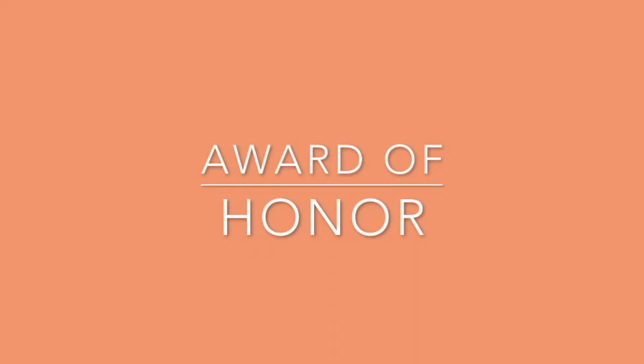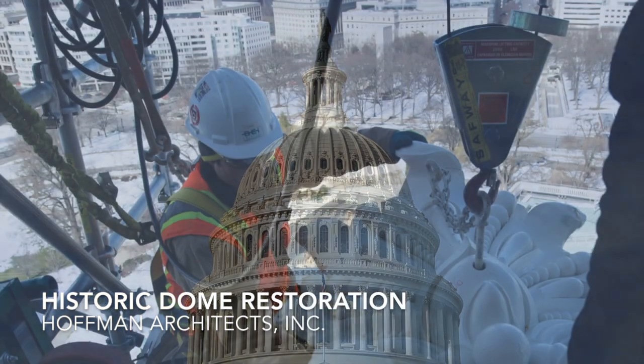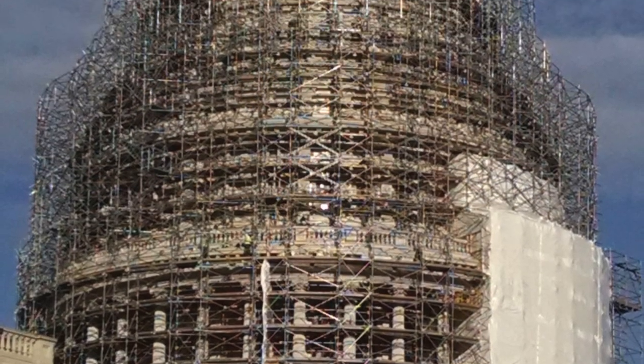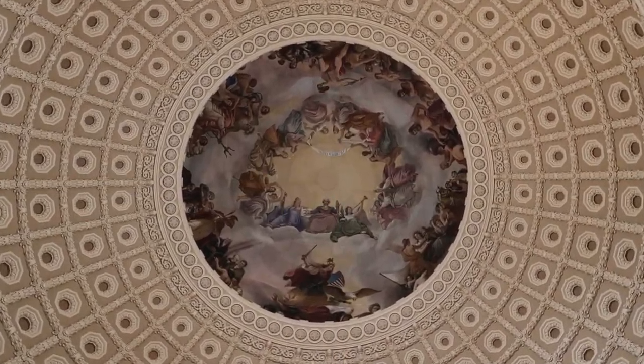The honor award recipient is the United States Capitol's historic dome restoration by Hoffman Architects Incorporated. Its research and technical practice is a model that serves as a testament to the relevance and importance of the discipline of historic preservation.